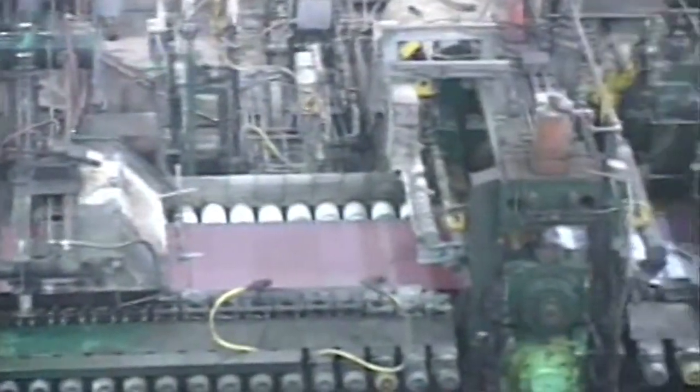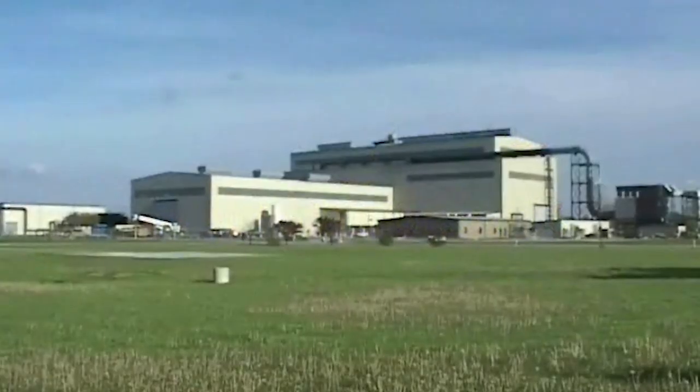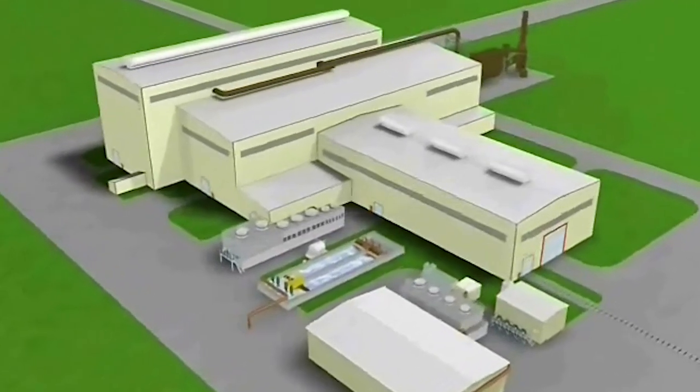We're working with a company called Castrip LLC, which is now wholly owned by Nucor Steel, who has a plant down in Crawfordsville, Indiana, which is about 40 miles south of here.